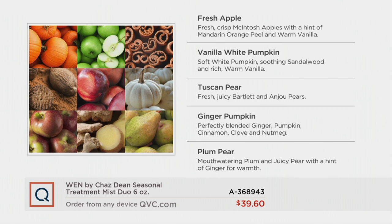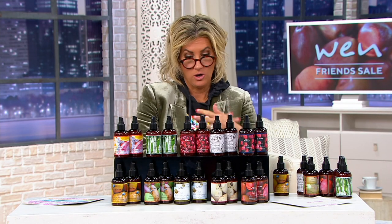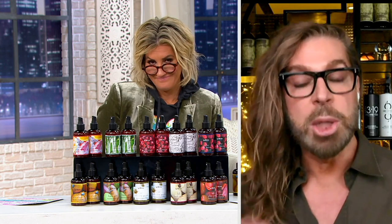For your fall scents: the Fall Fresh Apple is that Macintosh apple with vanilla. The ginger pumpkin is just like a gingerbread man. The Tuscan pear is crisp — Ingenue pears and Bartlett pears. The vanilla white pumpkin is retiring this year — it's white pumpkin with sandalwood and vanilla. Then you have your fresh apple, that Macintosh apple with a hint of vanilla. And lastly, the plum pear, which is crazy delicious — plum pears with that hint of vanilla.